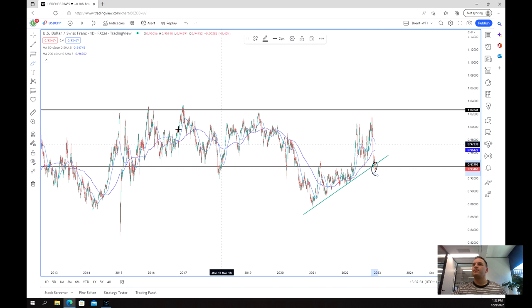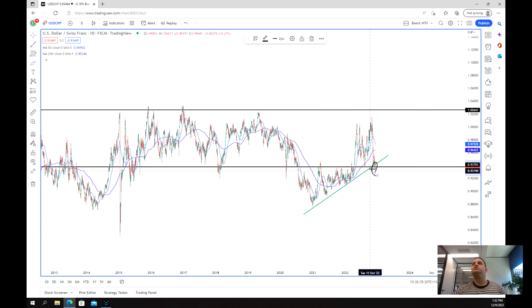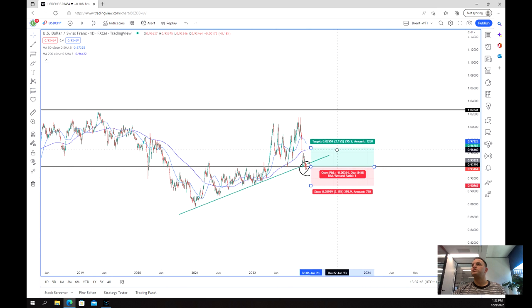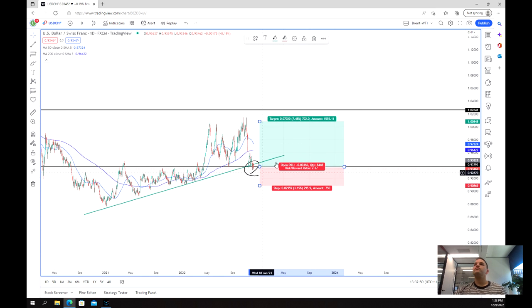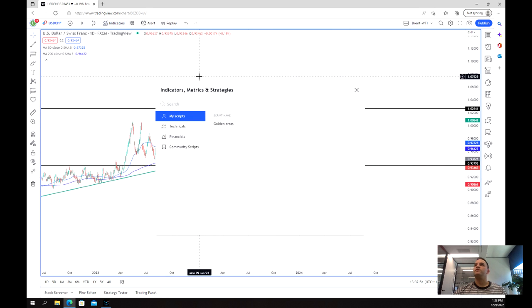In saying that, what we've actually come back to is just the bottom of this original range that we were looking at on that weekly chart. So if I'm looking at this chart, I'm looking for a potential long entry to the top of the range, or at the very least to the top of this recent market structure. What's really good is that the market is showing some really good risk/reward entry right here.